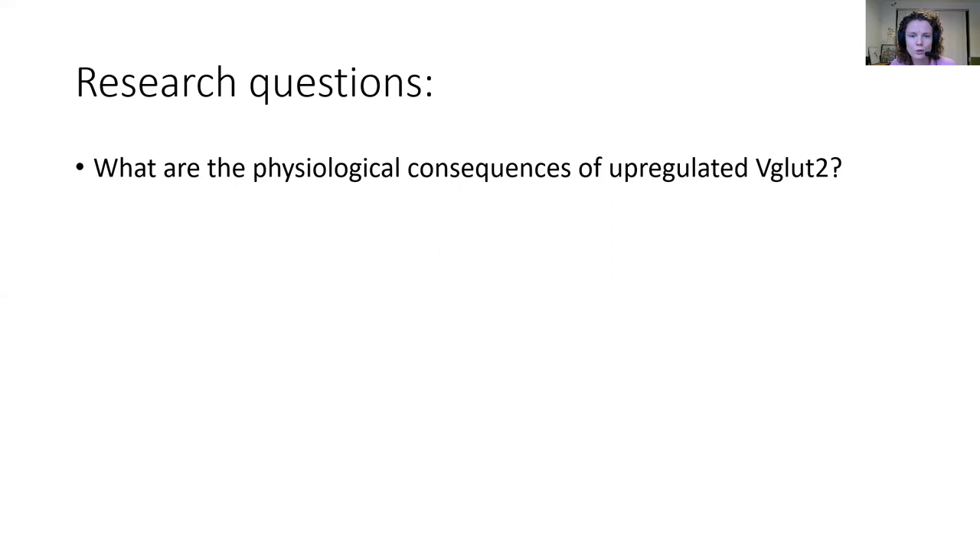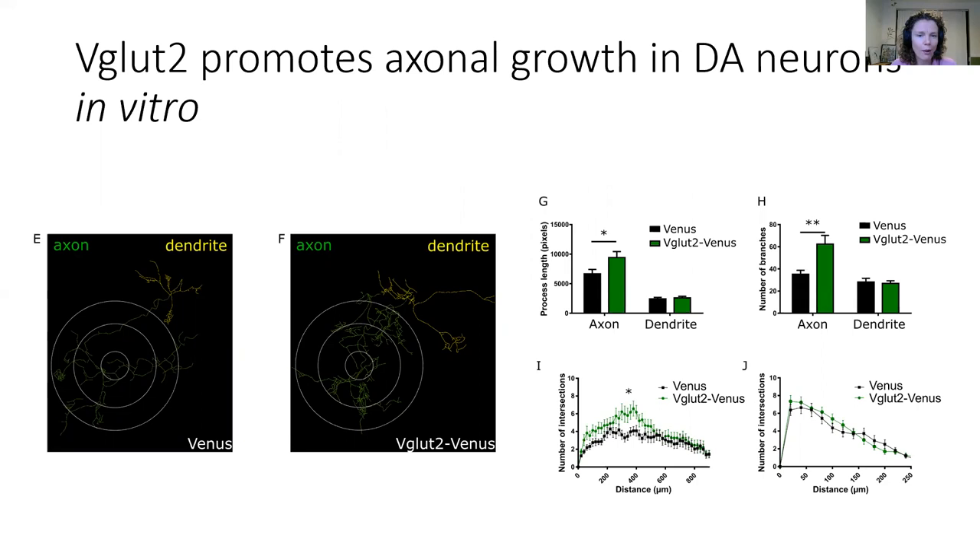What are the physiological consequences of upregulated VGLUT2 in the post-lesional brain? One way that we investigated that is by creating an upregulation of VGLUT2 in vitro using a lentiviral approach, using the VGLUT2 Venus construct. In this approach, we created a moderate upregulation of VGLUT2, and we investigated the morphology of dopamine neurons compared to a Venus control infection.